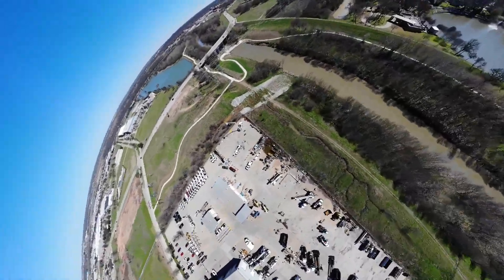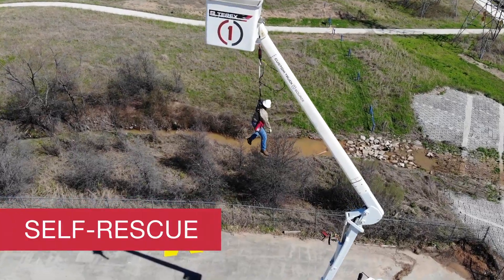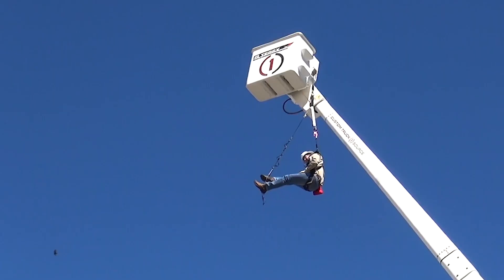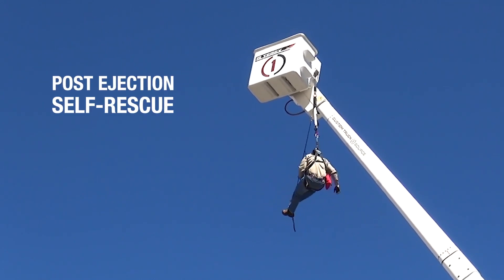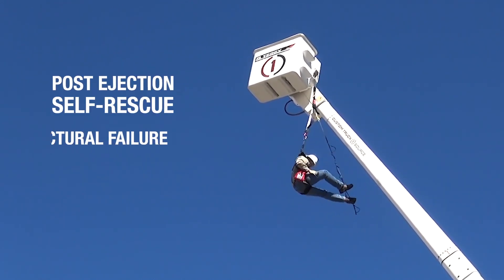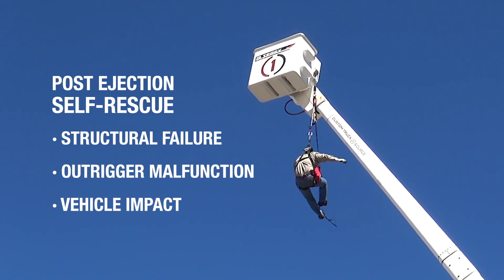Another potential emergency is actual ejection from the aerial platform. In this case, the user is suspended from his deployed Stepwise Arc Flash Lanyard. Ejection may be caused by structural failure, outrigger malfunction, or even vehicular impact.